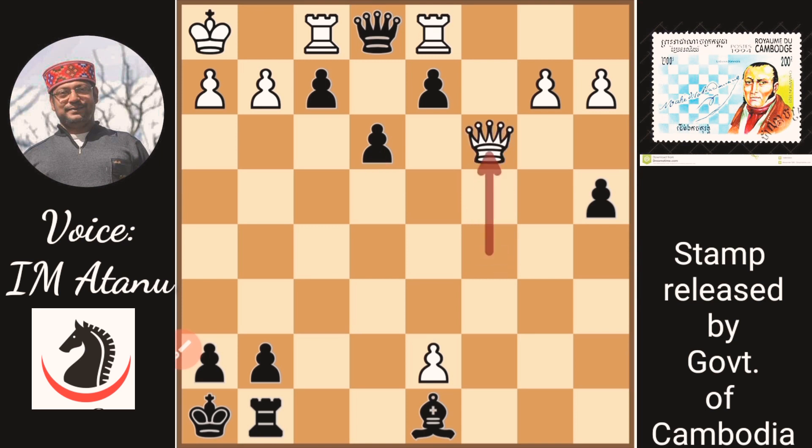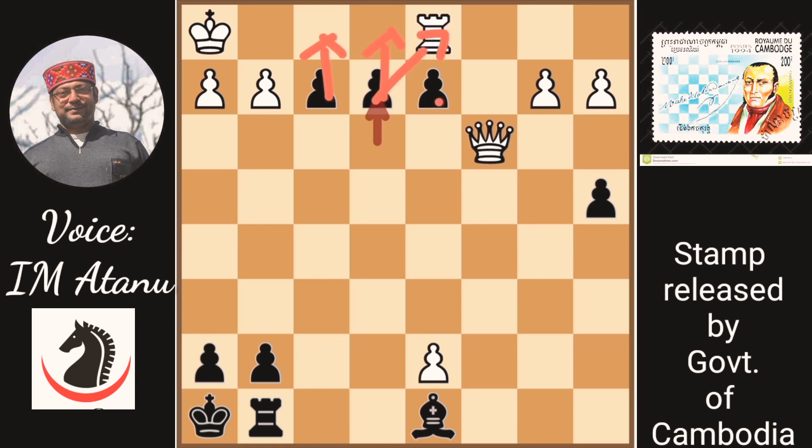White plays Queen c3, and now Black finishes the game in a very visual manner. He played Queen d1. After white took on d1, he played e2. Now all three pawns are ready to queen — there are three ways Black can queen in the next move, and not only queen but also deliver a back-rank checkmate.